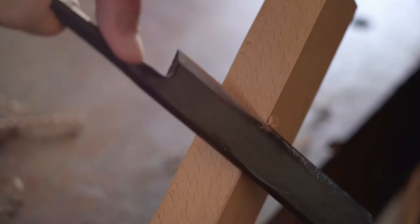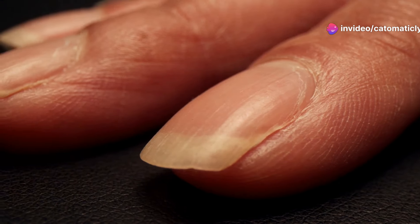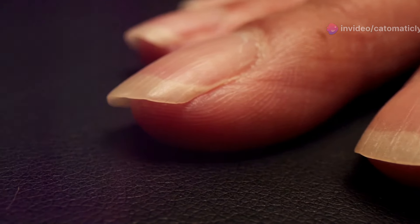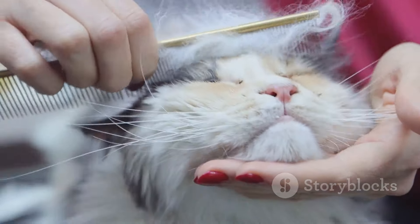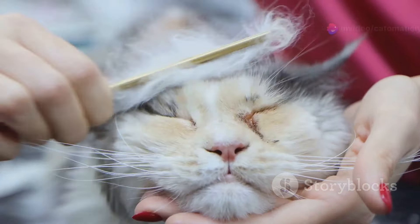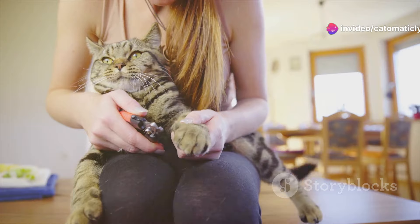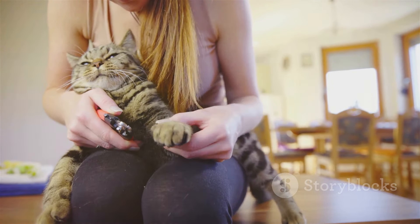Regular nail trims prevent a world of problems, from ingrown claws to damaged furniture. Overgrown claws can curl and grow into the paw pad, causing pain and infection. Plus, it can even strengthen your bond with your cat. The time spent together during trimming can be a moment of trust and affection. We're going to debunk some common myths about cat claw trimming — trimming is beneficial and necessary.